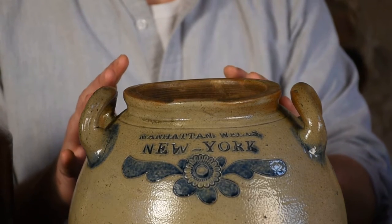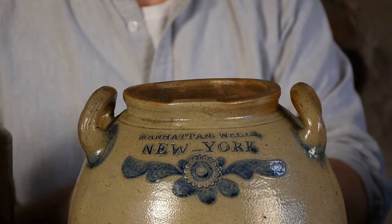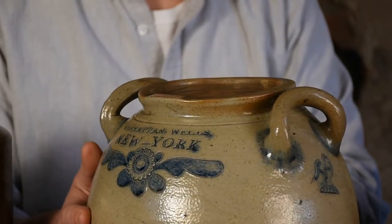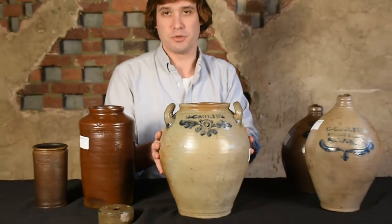This mark normally exists on one side only — so we'll see C. Crowley's, Manhattan Wells, New York, or C. Crowley's Manufacturer, Manhattan Wells, New York, something along those lines. To have variants — parts of the mark — impressed on each side is unusual.